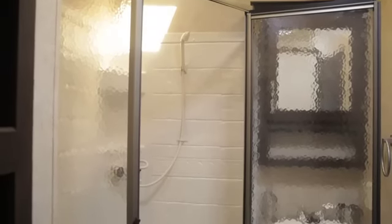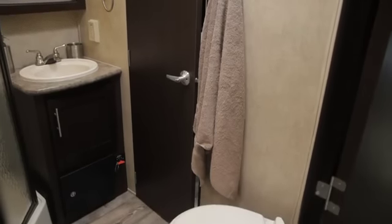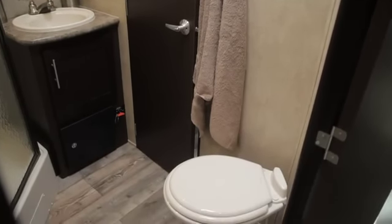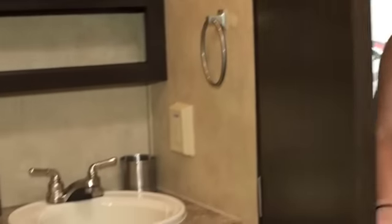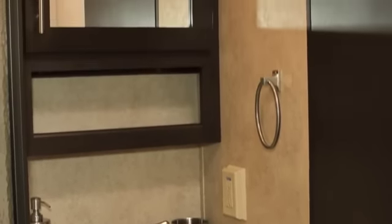Here's the spacious bathroom. There's a toilet, storage, and a nice large enclosed stand-up shower with a dome skylight above — great for taller folks. Behind here is the sink, a nice mirror, and additional storage.